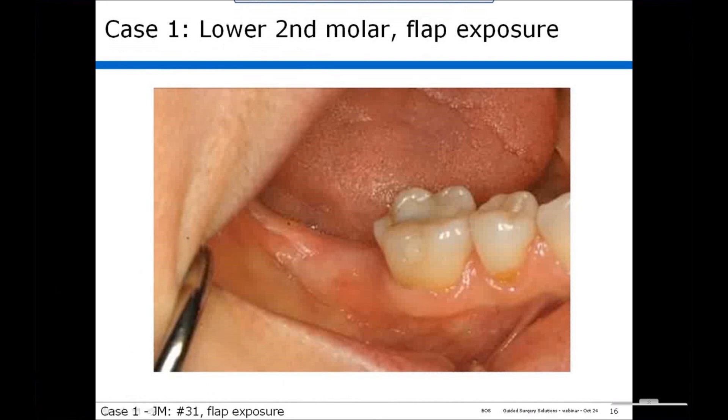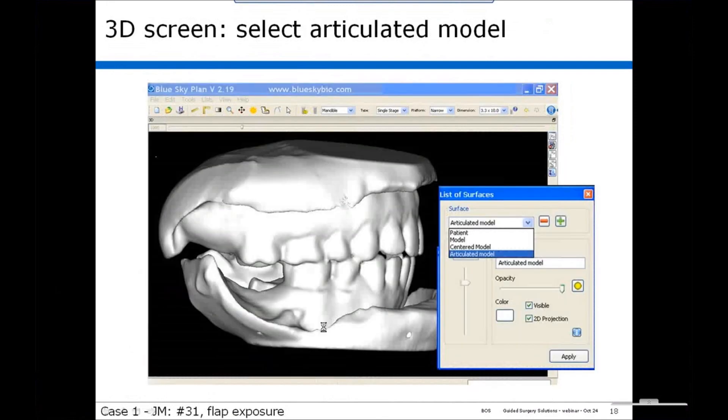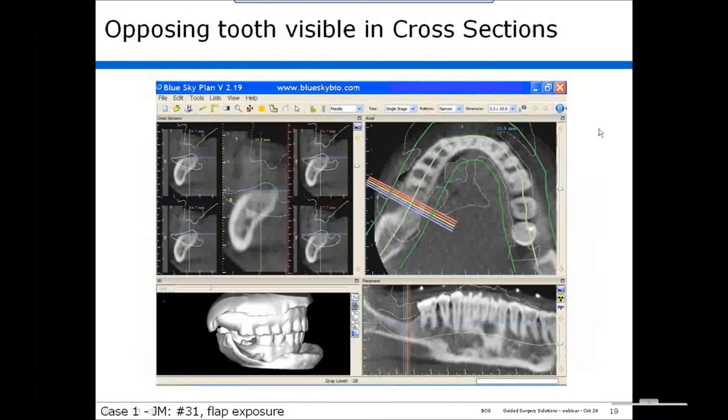This is a lower second molar with flap. The first thing we have to do is plan the case. When you open Blue Sky Plan, you'll see a cross-sectional screen, axial screen, panoramic screen, and the 3D screen. The first thing we recommend is to go to the 3D screen and select the articulated model, which provides the outline of the opposing tooth in your cross-sectional view.